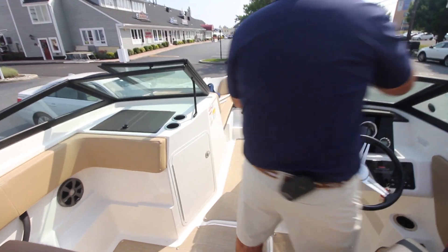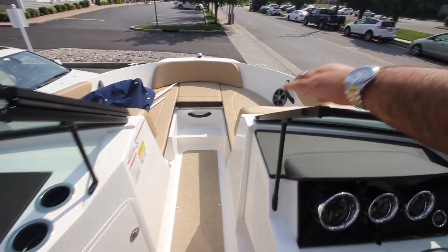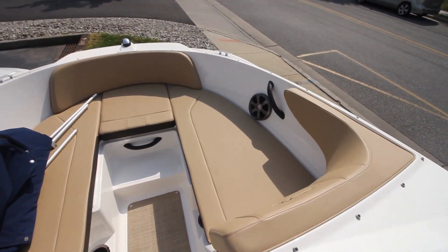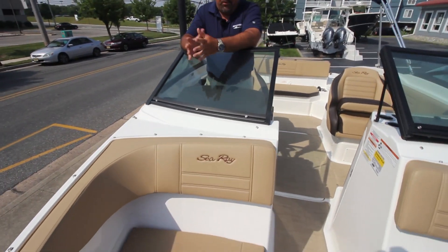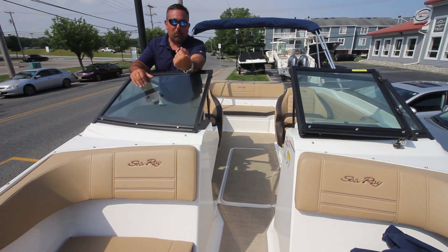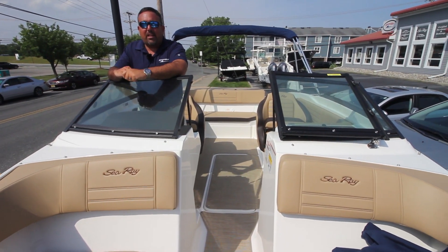Coming forward, you can see the bow of the boat — you can fit four adults sitting around, with flexible seating arrangements facing different directions. The possibilities are endless.